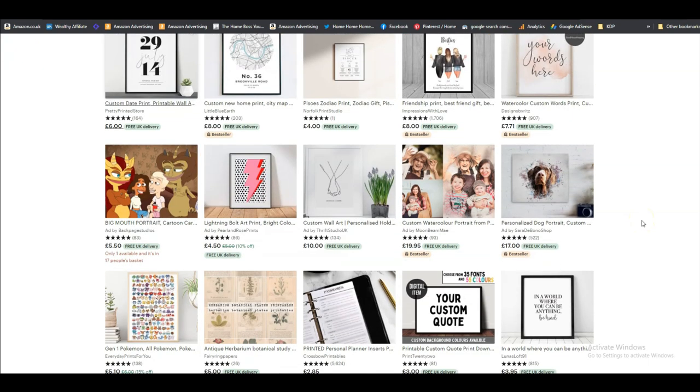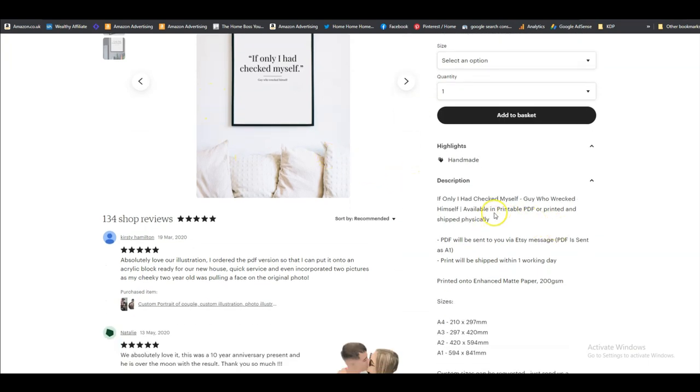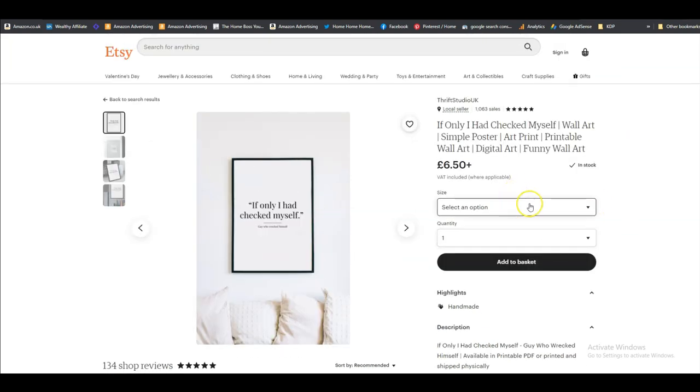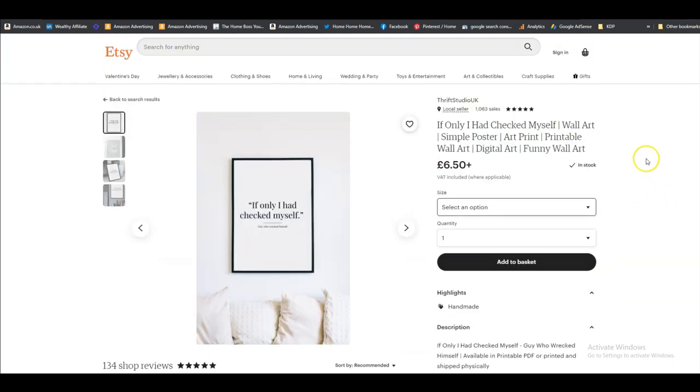Let's go back and see a different example — one that's not customised. This one says 'If only I had checked myself' and they're selling it as a printable PDF. The PDF is sent via Etsy message, or you can also set it up as a direct download from Etsy. As a customer, you select an option and size, add to basket, and straight away download it as a printable to print yourself or send to a printer. It's priced at £6.50 — you can sell it again and again. No shipping, no stock. So easy to do.